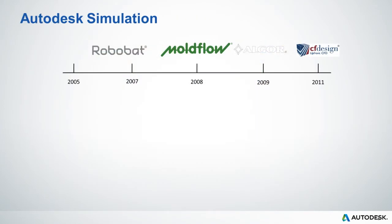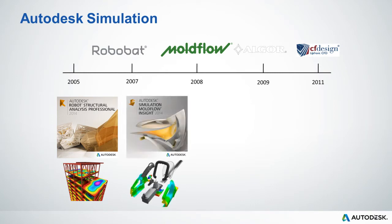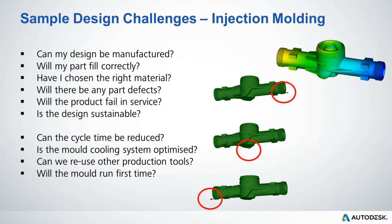To address this need, Autodesk have spent over $500 million in building a world-class portfolio of proven simulation technology. With our current simulation portfolio, we are helping our customers solve real-world design challenges related to the structural integrity of their building designs, the manufacture of plastic injection moulded parts, the mechanical performance of products, and the airflow and heat management inside their products. These products represent the most comprehensive range of simulation and analysis tools available on the market today.